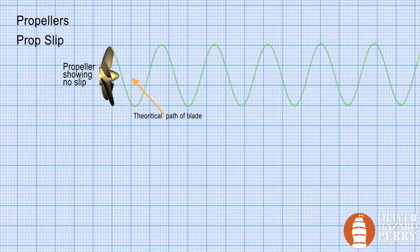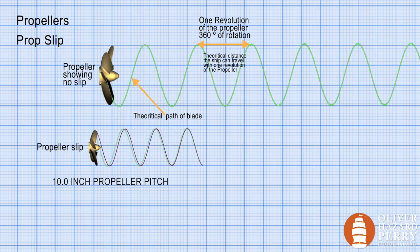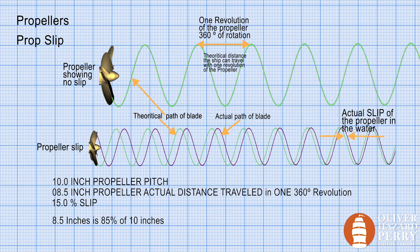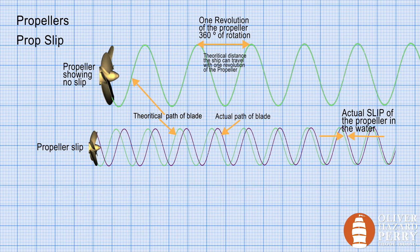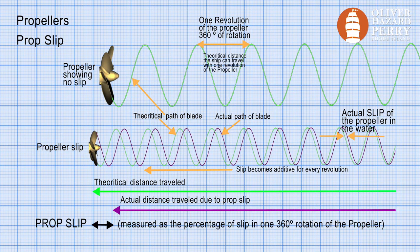Let's talk about slip. Slip is the difference between the actual and theoretical travel through the water. For example, if a 10-inch pitch prop actually advances 8.5 inches per revolution through the water, it is said to have a 15% slip — because 8.5 inches is 85% of 10 inches. Slip can occur for a number of reasons: tides, currents, issues with the propeller, and any number of things. The difference between the theoretical and actual distance traveled is the prop slip.